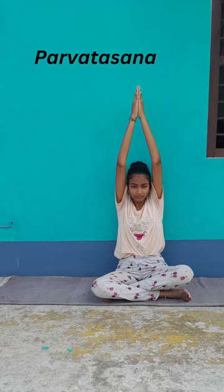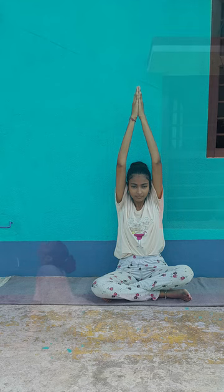In addition, it helps in strengthening and toning the legs and arm muscles. Moreover, it improves the blood circulation to the brain and balances the nervous system.